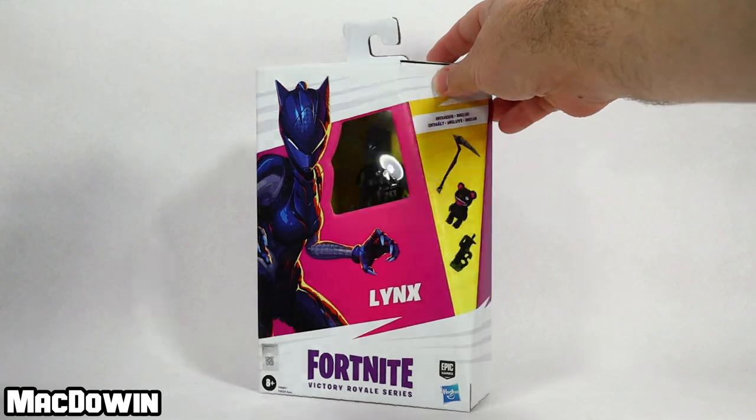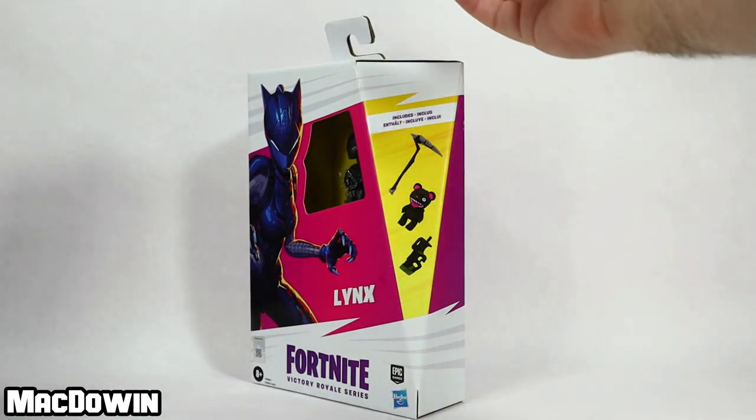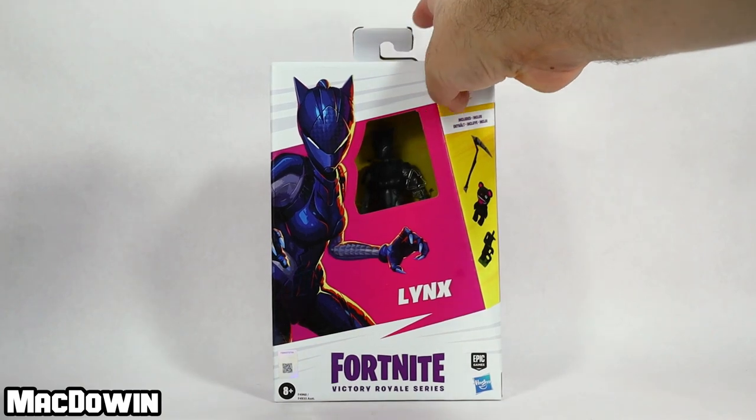If we take a look over here on the left side of the box, it shows us exactly which accessories are included. Otherwise there's really nothing to look at from the box.